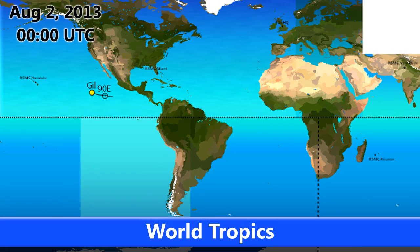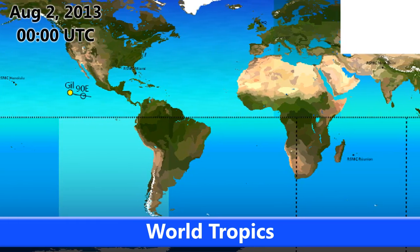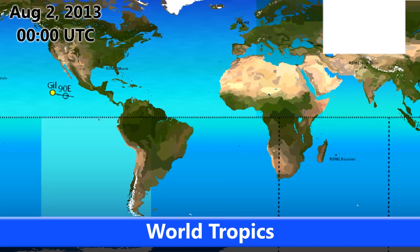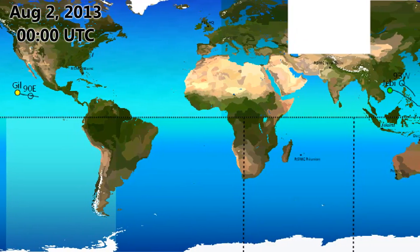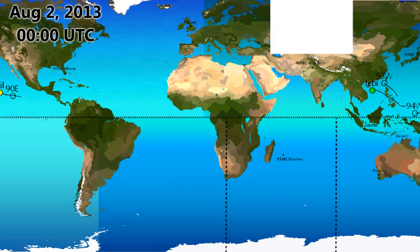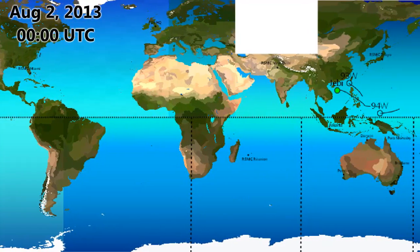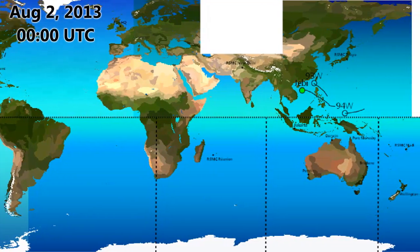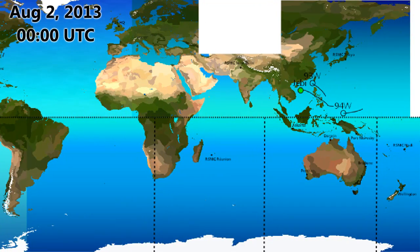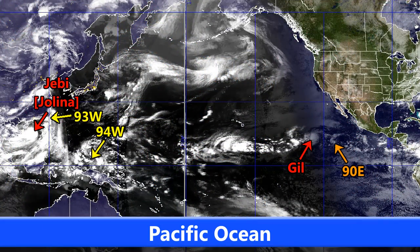It's day 63 of the Atlantic hurricane season, day 81 in the eastern Pacific, and that's where we have a hurricane active at the moment. Hurricane Gill currently has winds of 80 miles per hour. We also have invest 90E in the eastern Pacific. The Atlantic is still fairly quiet, though we do have 91L which has resurfaced near the Bahamas. In the western Pacific we have quite a bit of activity still going on — tropical storm JB which is intensifying, and two invests currently located there.